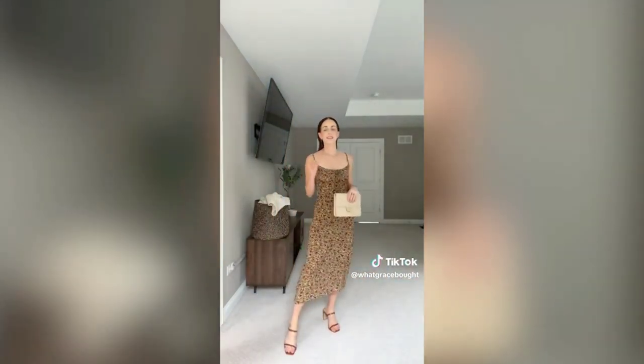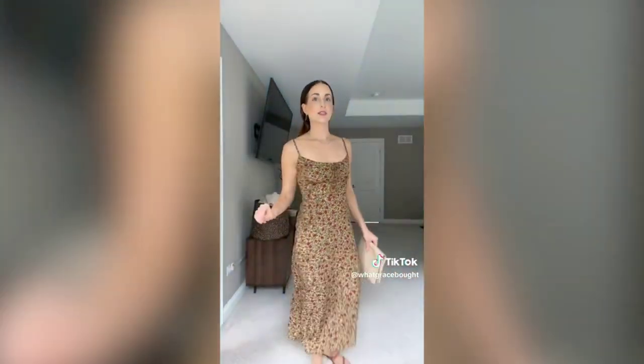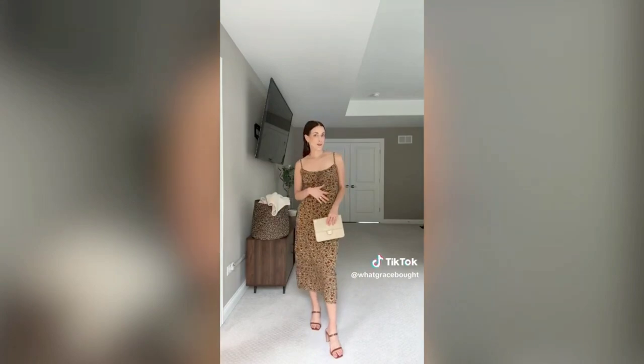The dressiest option is a form-fitting but not bodycon dress that's really comfortable, with a little tie and completely adjustable straps. The back is smocked for a more forgiving fit — perfect for a rehearsal dinner, wedding, or a nice restaurant. All outfits are available on the Amazon storefront in the going out and date night list.